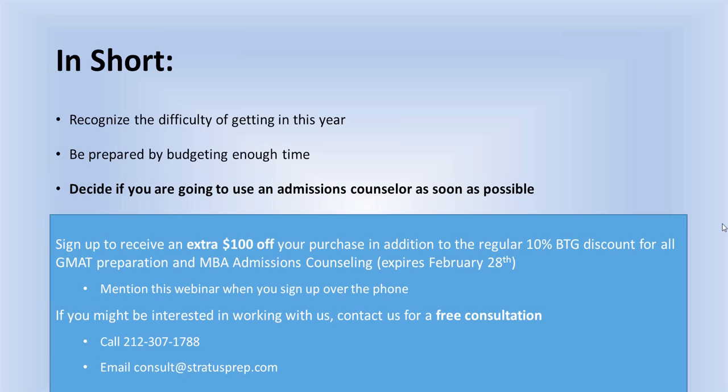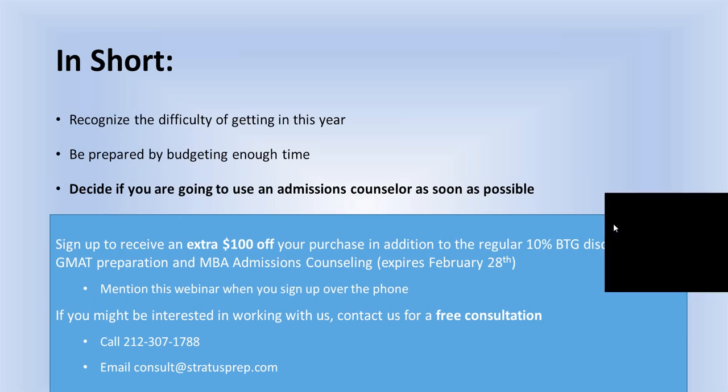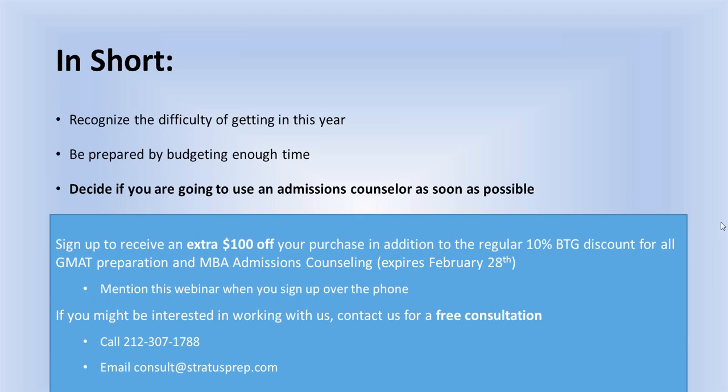A few people asked about acceptance rates at other schools. At Columbia, it's over 70%. At Stanford, it's over 40%, which we are quite proud of given that the normal acceptance rate is about 8% and it is the hardest school in the world to get into. Feel free to email consult@stratusprep.com — we're fully transparent and happy to provide whatever information you need on success rates.